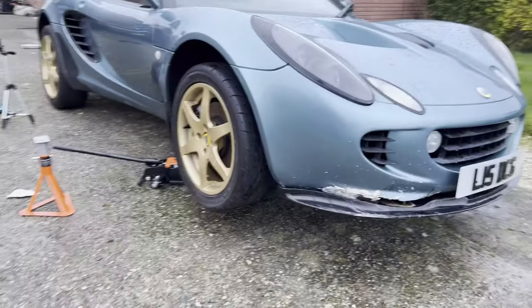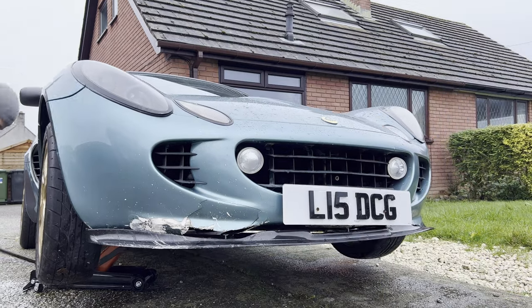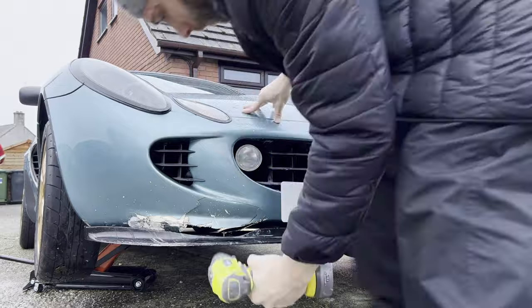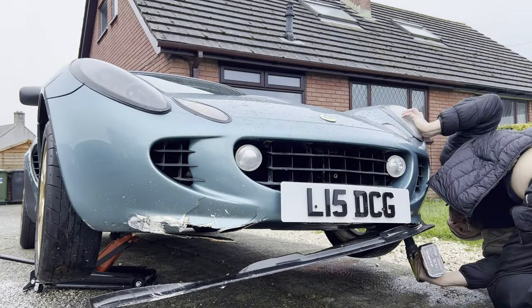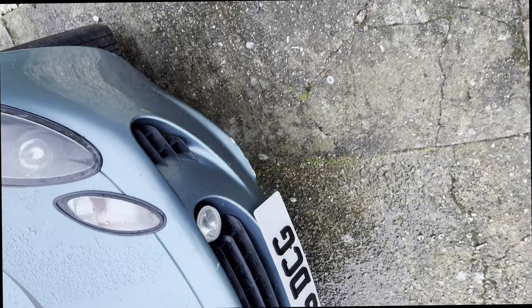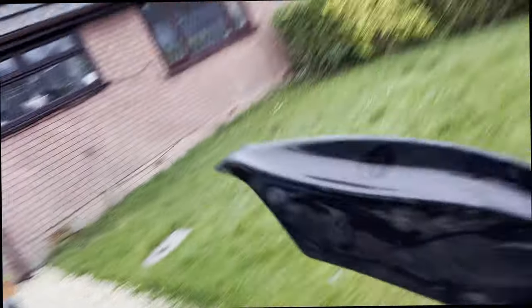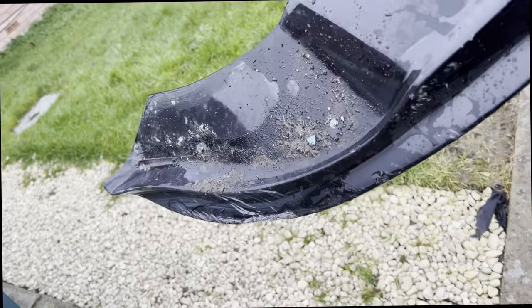A low profile trolley jack goes underneath, with jack points marked from the factory. The car's so light the front end jacks up easily on both sides. There are 10 bolts holding the splitter on, which I fitted - easy enough to undo. Then I can get a full extent of the damage. I'm in two minds whether it's safe to refit the splitter, because if I can avoid buying another one, I will.